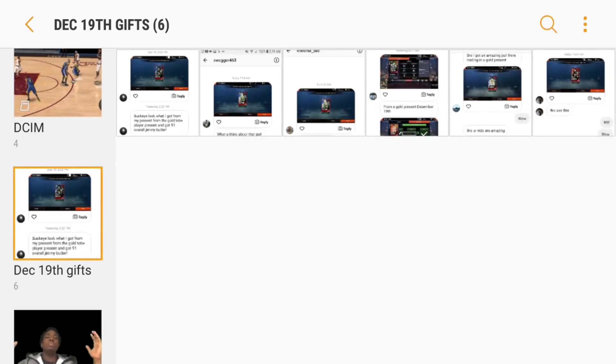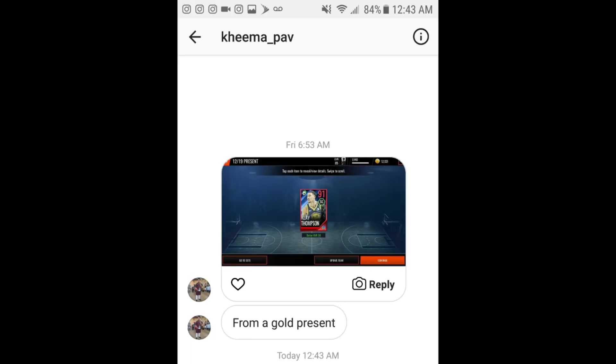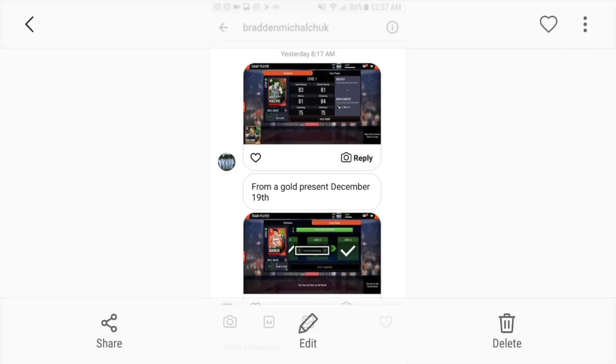Another Klay Thompson pull — there will be a lot of duplicates in here because I want to give people their shout-outs since they did get a crazy pull. There are going to be some duplicates, but I still want to give everybody their shout-outs. Shout out to Akeema underscore Pav for sending me the screenshot — they ended up getting the 91 Klay Thompson as well from a gold present, which is insane. Like, why couldn't I get this luck? I opened presents every single day and didn't get any 91s.